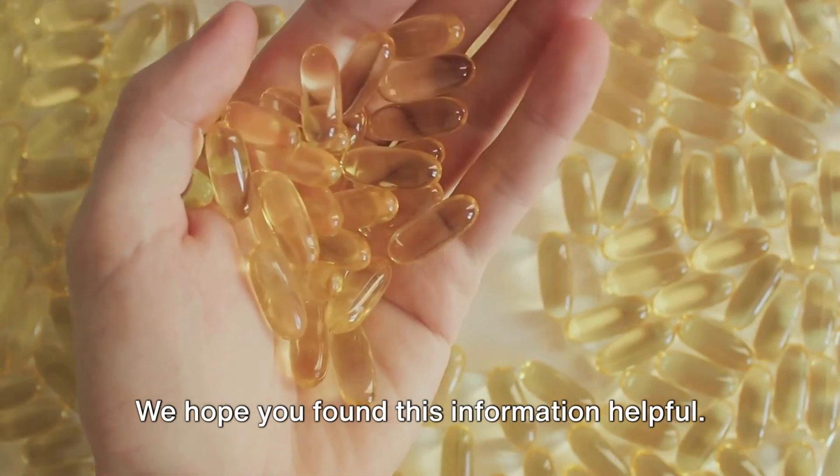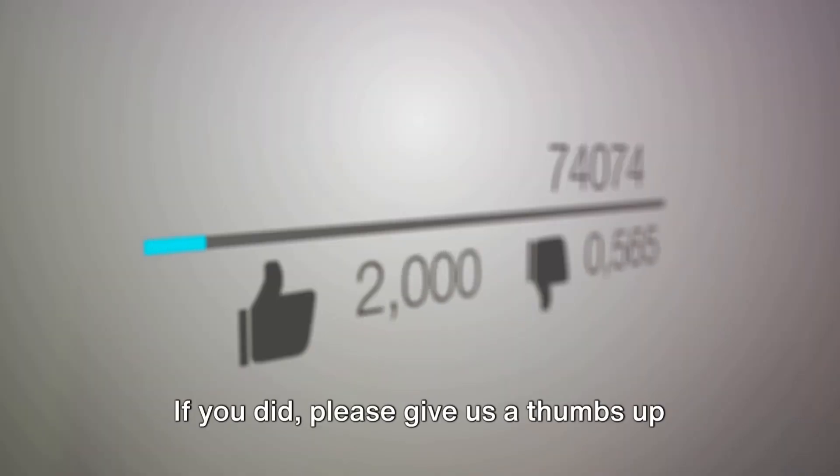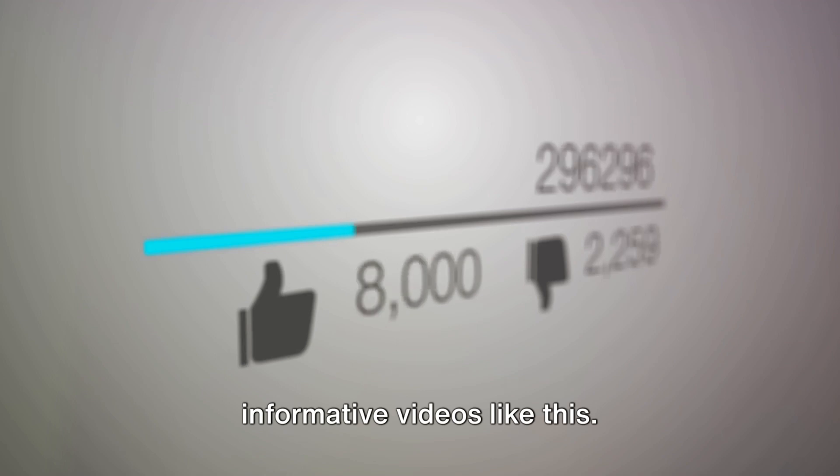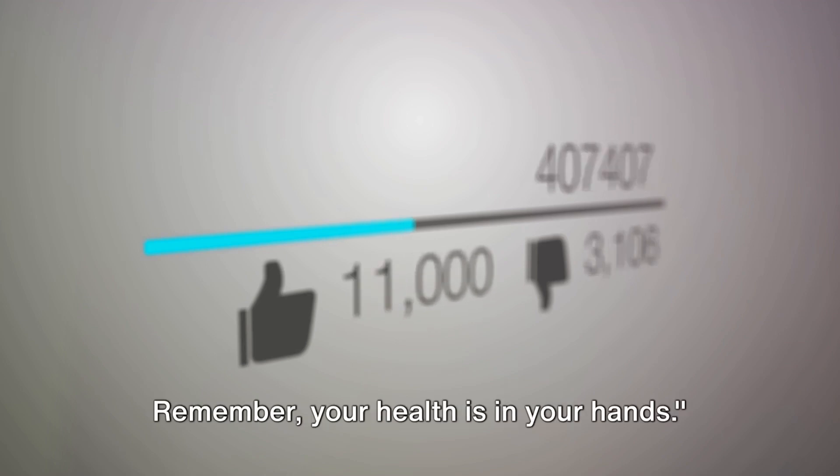We hope you found this information helpful. If you did, please give us a thumbs up and subscribe to our channel for more informative videos like this. Remember, your health is in your hands.